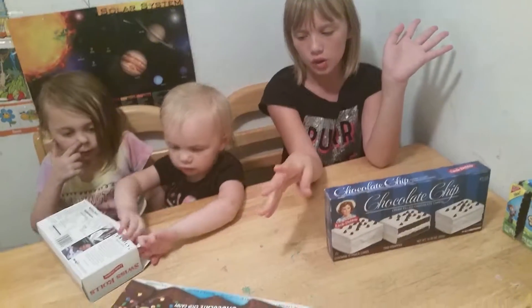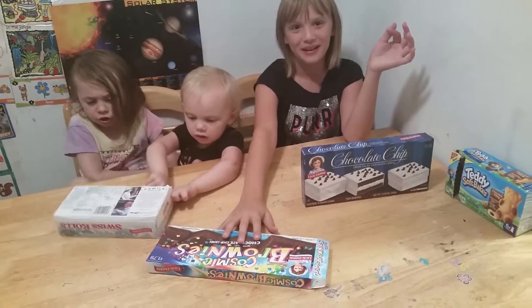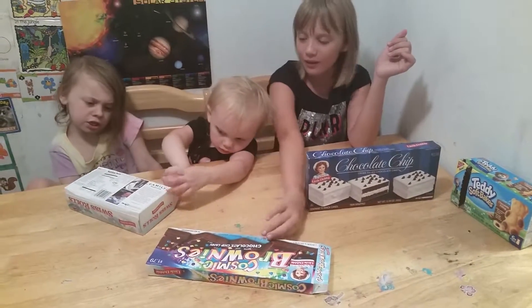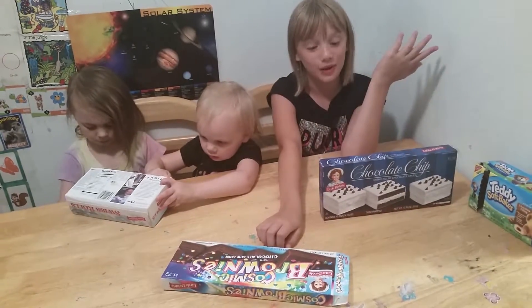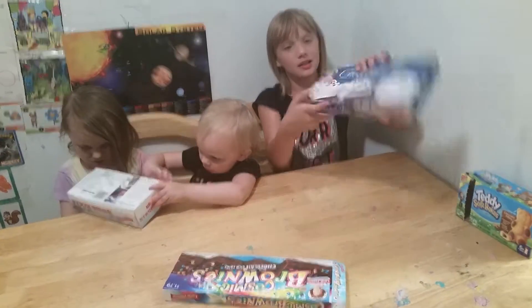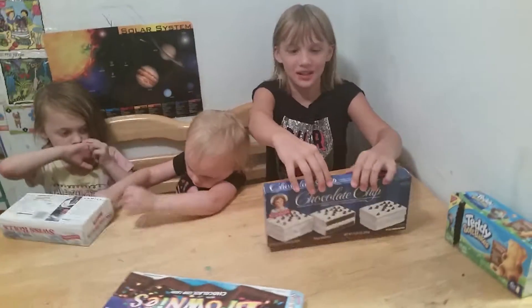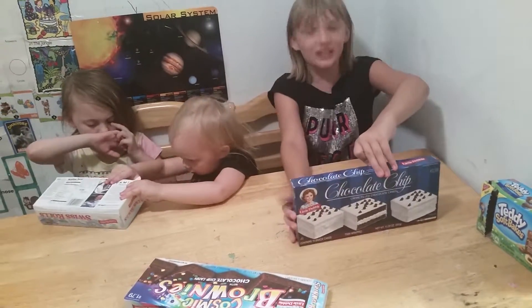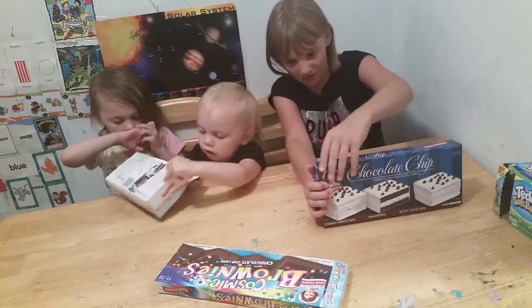We all bought these at the store just today, and I think Daddy has eaten some — probably because he picked these out. And Karina's trying to get into those, so she's probably gonna eat one already. I'm gonna eat these, definitely. And let's get started! We've all eaten these, pretty much.